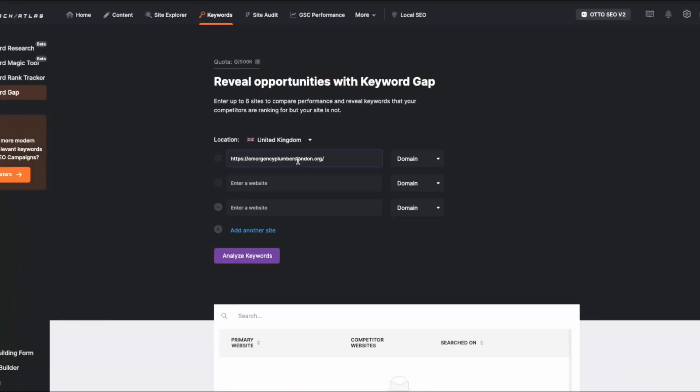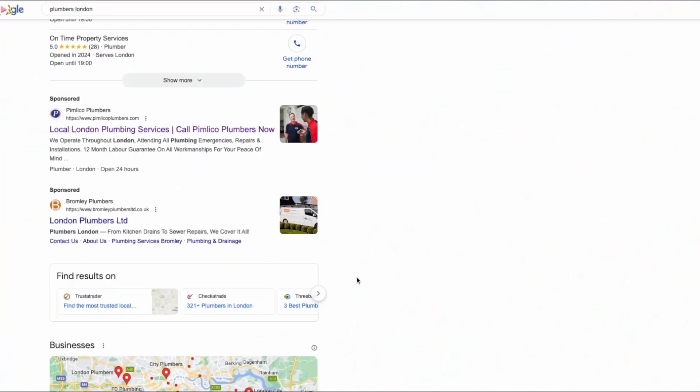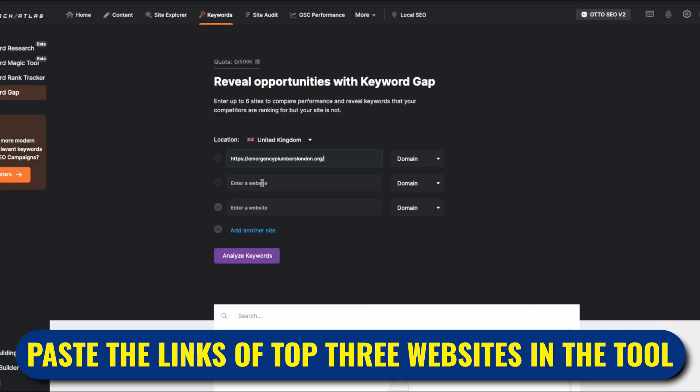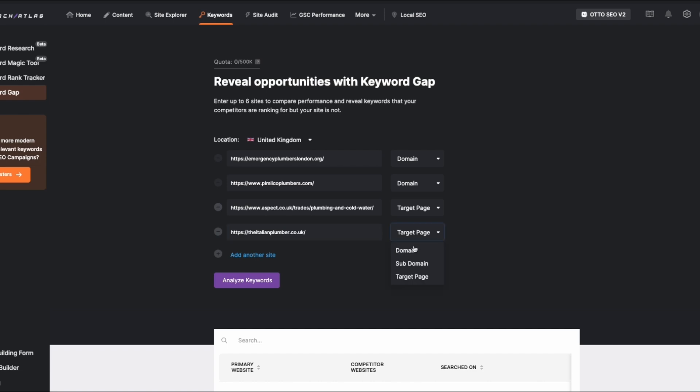First, put the website's link into the keyword gap analysis tool over here. Then we'll set the country to the United Kingdom, since that's where they're targeting. Next, we'll head over to Google and search for 'Plumbers in London.' We'll then open the top three ranking websites in the organic listings and paste their URLs into the keyword gap analysis tool, just like this. Once we've got those in place, we'll analyse the keywords they're ranking for compared to our primary website.